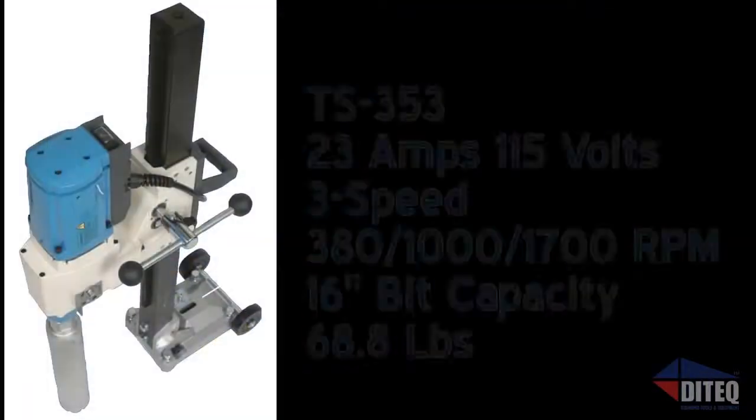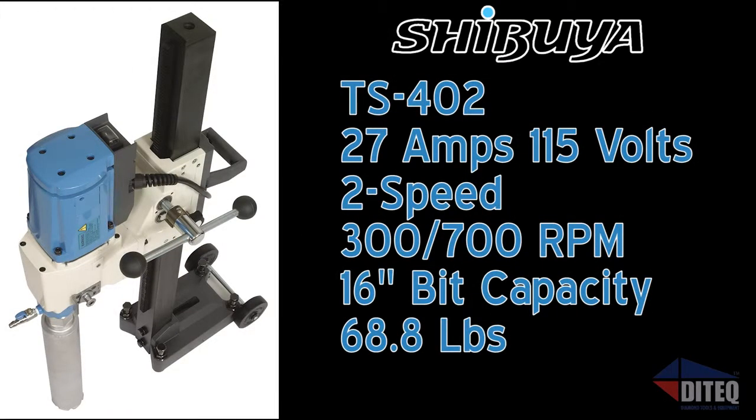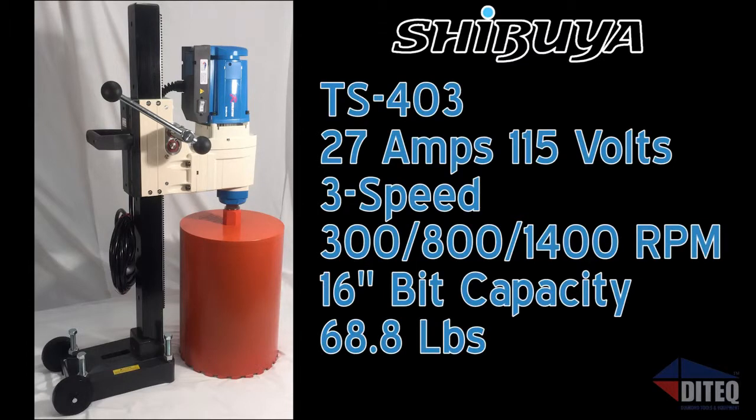The TS-353 drill offers three speeds — 380, 1000, and 1700 RPM — and draws only 23 amps, perfect for job sites where limited power is available. Shibuya's TS-402 drill offers two speeds, 300 and 700 RPM, and draws only 27 amps. And for the ultimate in extreme power, the TS-403 drill offers three speeds — 300, 800, and 1400 RPM — draws only 27 amps, and is the flagship of the Shibuya core drill line.